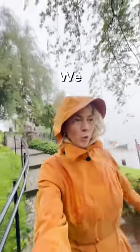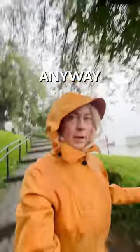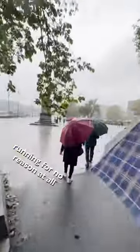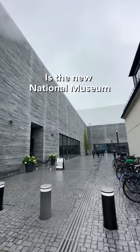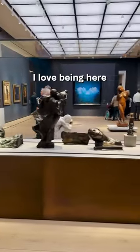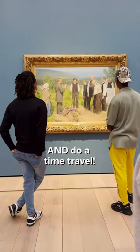But do not despair! We are going to have fun in the rain. First up here at Akabrygge is the new National Museum. I love being here. It's like visiting all of Norway at once and doing a time travel.